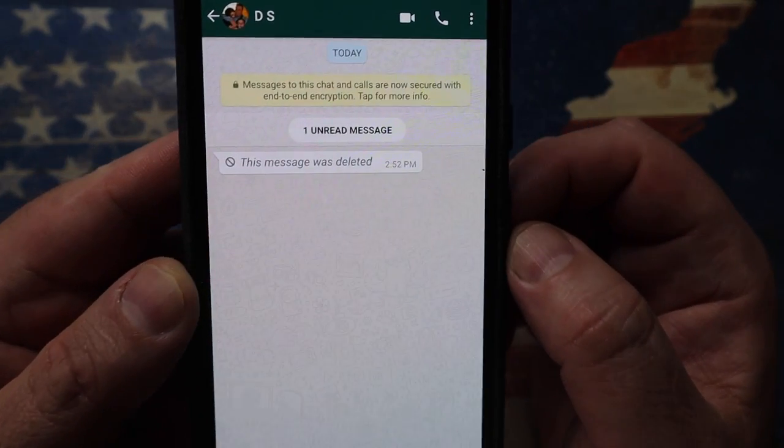Do you know in WhatsApp messages or in Facebook Messenger where it says 'this message was removed or deleted'? Well, there is a tool that allows you to actually read that. If you need that tool for whatever reason, let me show you what you need to know.